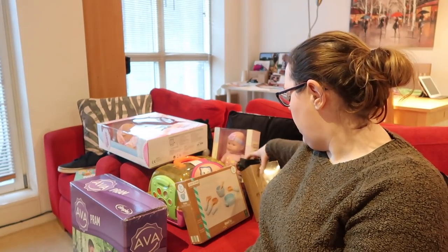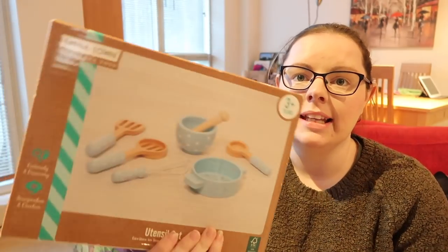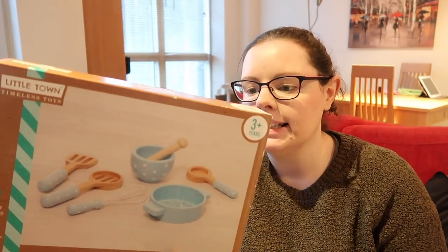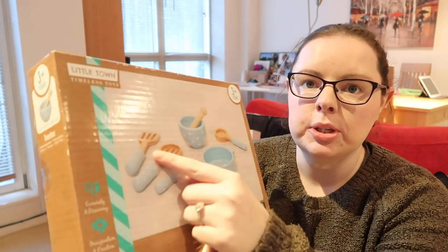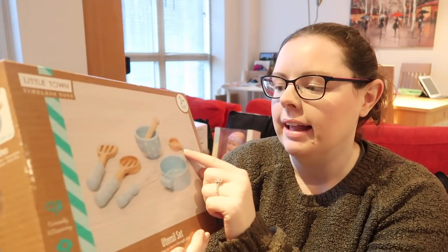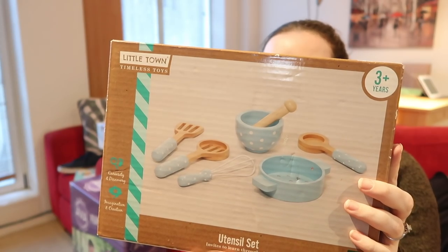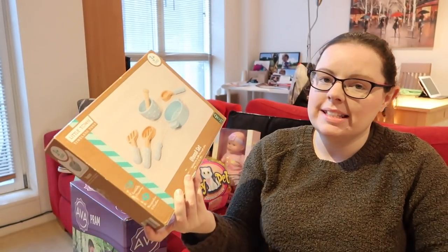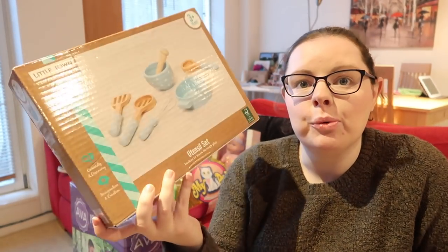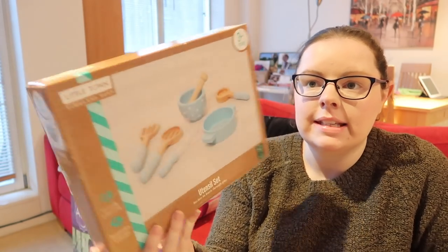That was $7.50 and on sale in Mothercare. I didn't know the kitchen I bought came with extras, so I'd also bought some additional accessories. I actually bought this in the January sales last year - it's from Aldi, it's Little Town. It's a wooden set with a cauldron, a little whisk, some utensils, a pestle and mortar, a little spoon, and a spice grinder. I bought it reduced in the January sales because I knew I was going to buy her a kitchen for Christmas.